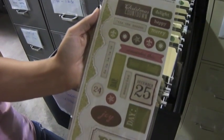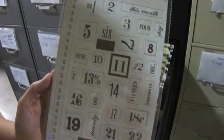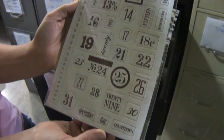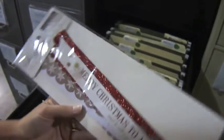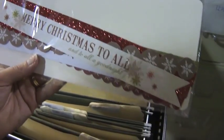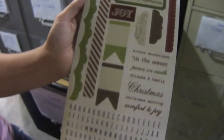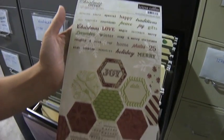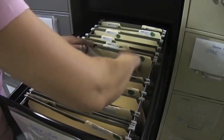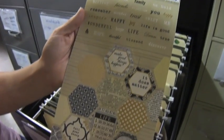Now we have Christmas Cottage. This is the Chipboard Elements, Christmas Cottage Chipboard Elements number 2, these are the border strips — 'Merry Christmas to all and to all a good night' — and then we have Christmas Cottage Stickers 1.